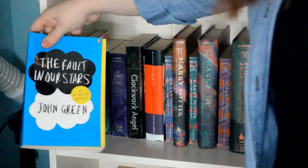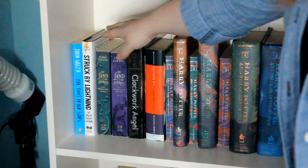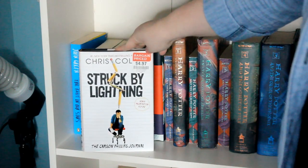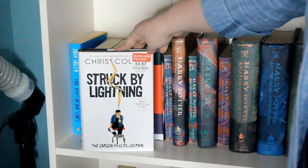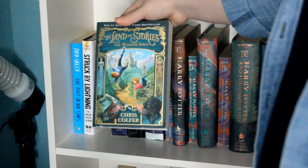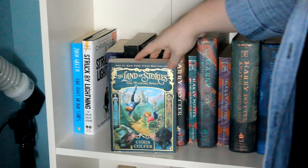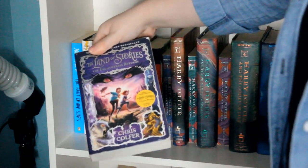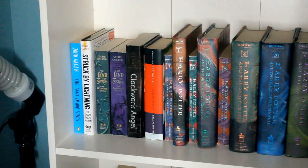Moving down to the next shelf, I have The Fault in Our Stars by John Green. Then I have Struck by Lightning by Chris Colfer. I got this as well as the next two books back when Glee was really big and he was coming out with all these books — they're all honestly pretty good. He is really well known for the Land of Stories, and I have The Wishing Spell and The Enchantress Returns. I think he now has a third one out and is getting ready to put out a fourth.